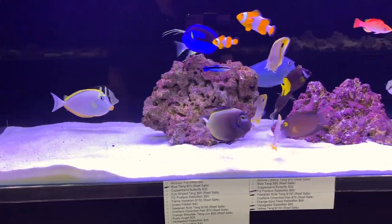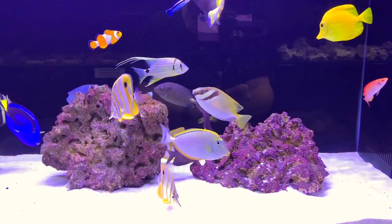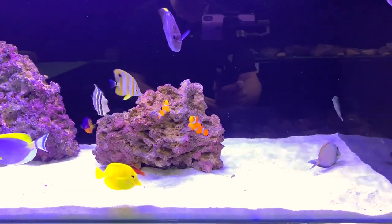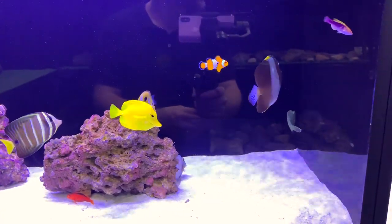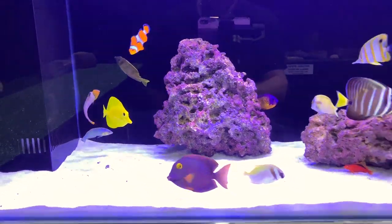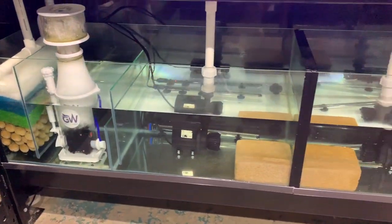There's a nice-looking wrasse, a lovely blonde naso tang — one of my favorite fish of all time — a beautiful healthy-looking copperband butterfly, another rabbitfish, some more wrasse, clownfish, and what I'm assuming is a pyramid butterfly — though he's only got a little splash of yellow on top and is predominantly black, so he might be a variant. Hopefully Andy or Leanne can fill me in, because he's a little bit special.